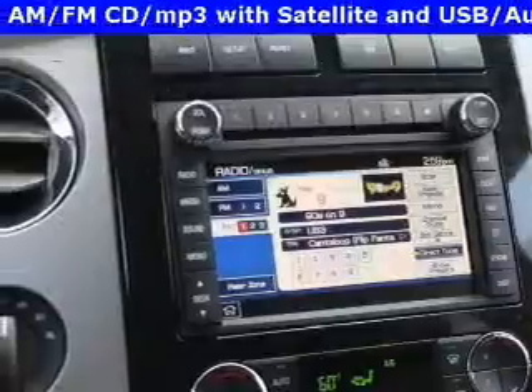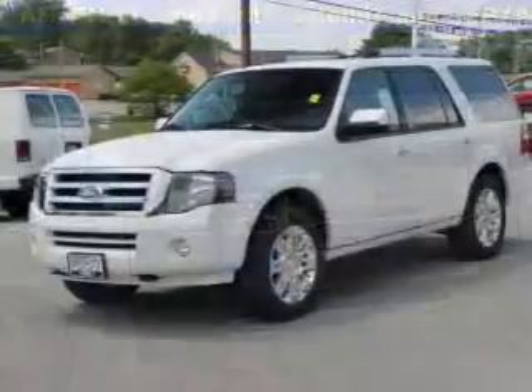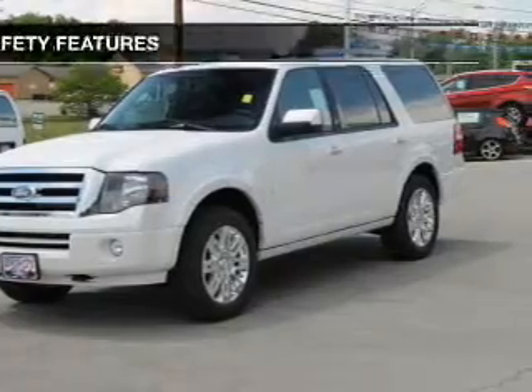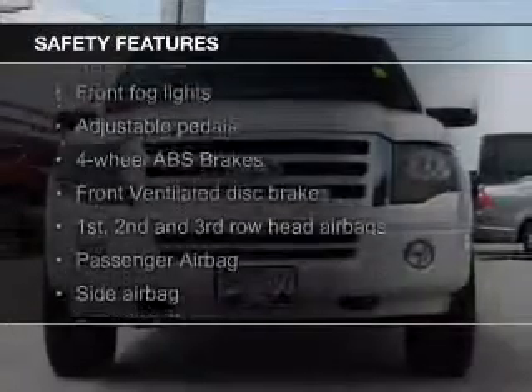Also featured are Sirius XM satellite radio, digital audio input, steering wheel controls, memory seats, and a trailer hitch.